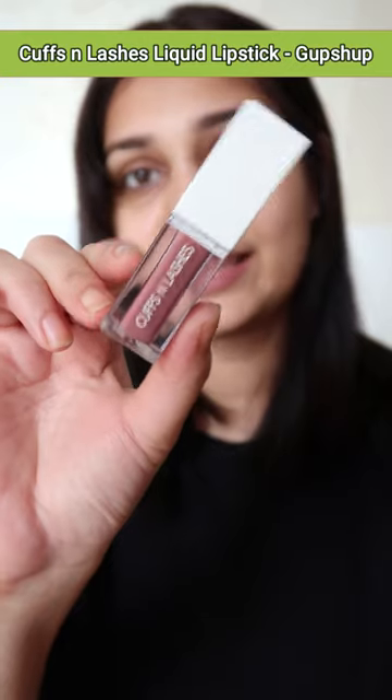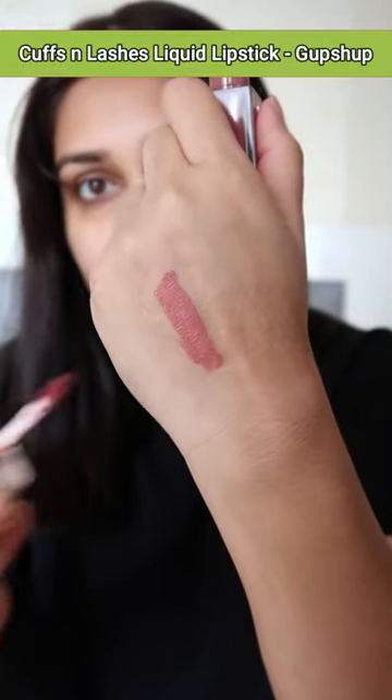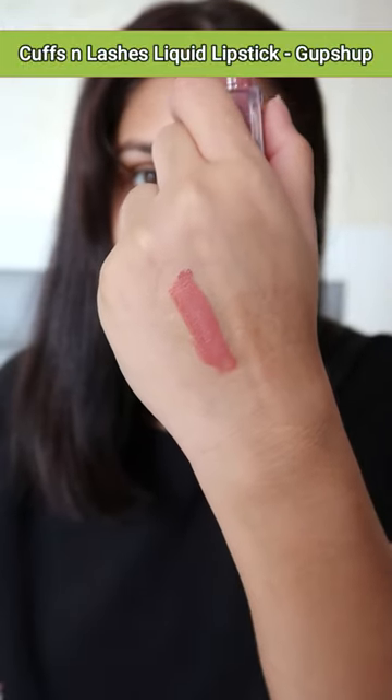So watching all my favorite nude lipsticks will be without makeup. Let's begin. Cuffs and Lashes Gupshap — it's a very beautiful pink shade with a slight brown undertone. This is one of the best liquid lipsticks you will ever try because it's very comfortable and non-drying on the lips.